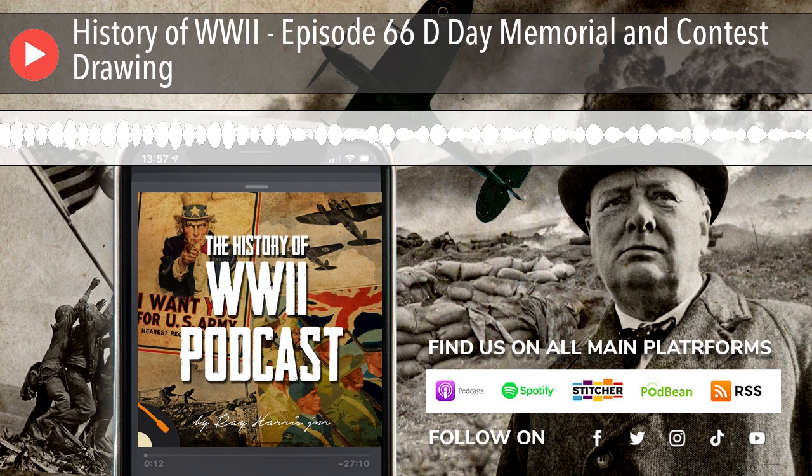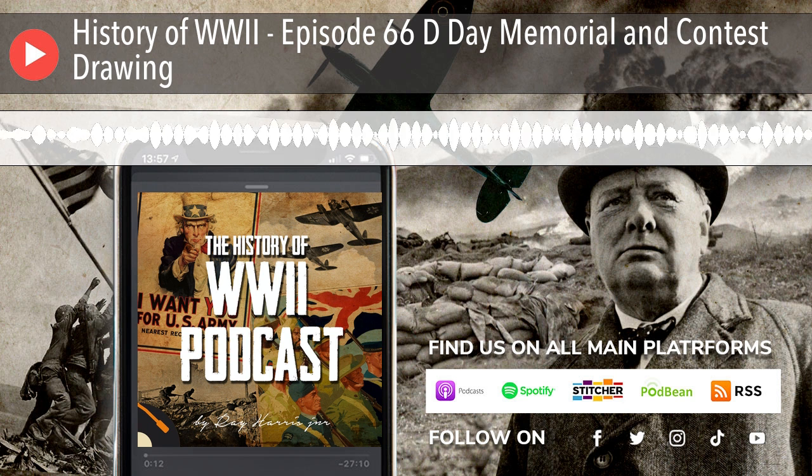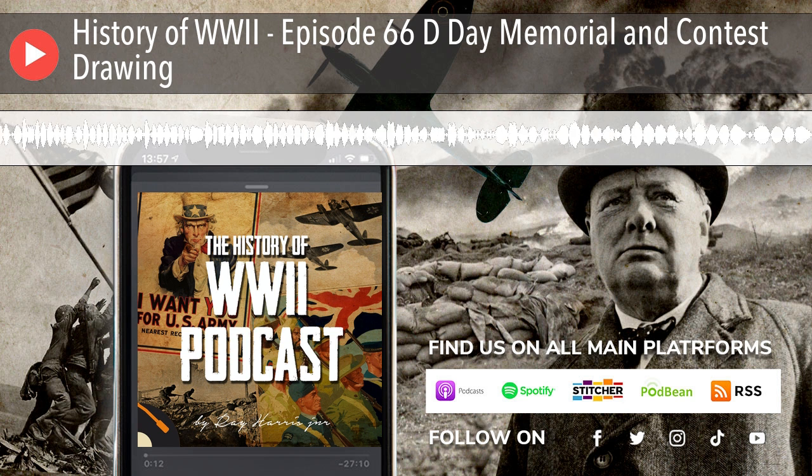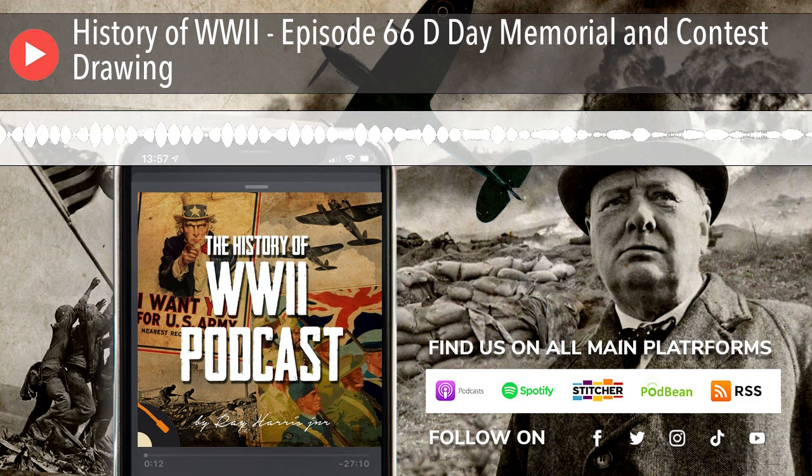The memorial is located in Bedford, Virginia, because soldiers from that town suffered the highest per capita losses in the United States on June 6, 1944. On that date, 150,000 Allied troops landed along a 50-mile stretch of beach in northern France. More than 5,000 ships and 11,000 aircraft supported the invasion. For General Dwight D. Eisenhower, that day was a crusade where "we will accept nothing less than full victory." Victory for that day was defined as having gained a foothold in enemy territory, and by the end of that day, 9,000 Allied soldiers were either killed or wounded. But victory was achieved.